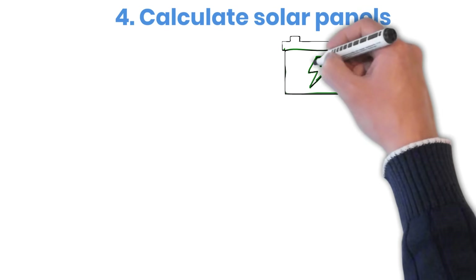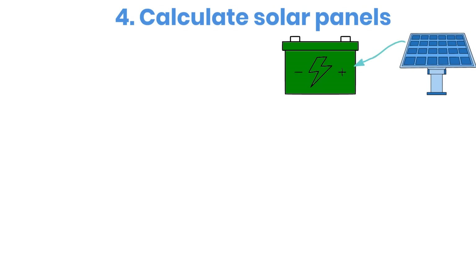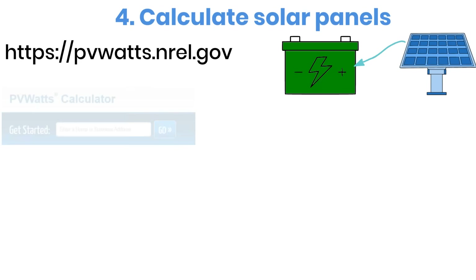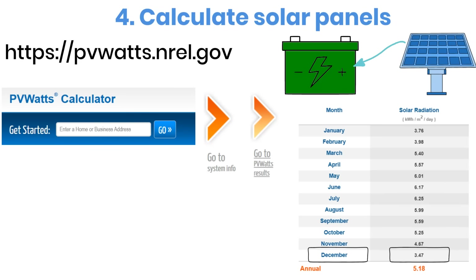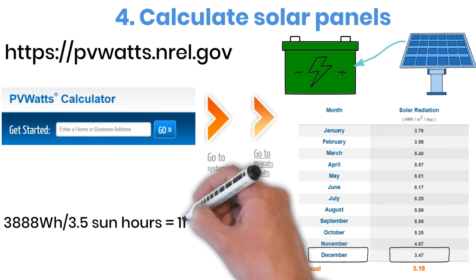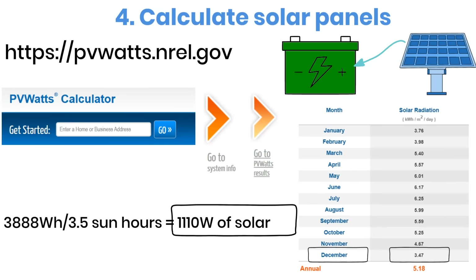Now that we know the battery size needed, let's move on to the solar panels. The panels must be able to fully recharge the battery within one day. The exact number of panels depends on how many hours of good sunlight your location receives. For this, you can use the PVWatts website — just enter your location, click Go, and check the results. For example, looking at Houston, Texas, the minimum sunlight during the winter is about 3.5 hours per day. We always size the system based on the worst month of the year, so we'll use that number. Calculating: 3,888 watt-hours divided by 3.5 hours equals 1,110 watts of solar panels. This might sound like a lot, but keep in mind this is designed for the darkest month and includes 3 full days of autonomy.